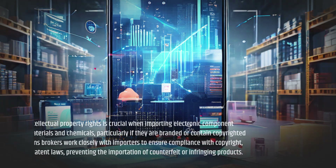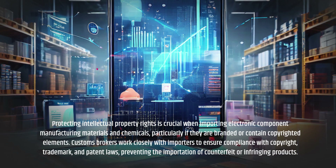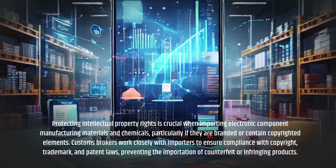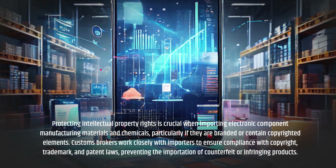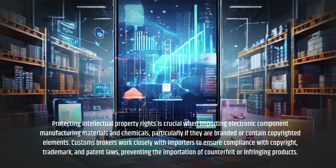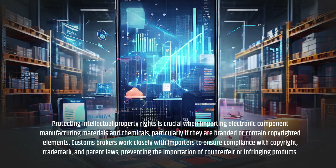Protecting intellectual property rights is crucial when importing electronic component manufacturing materials and chemicals, particularly if they are branded or contain copyrighted elements. Customs Brokers work closely with importers to ensure compliance with copyright, trademark, and patent laws, preventing the importation of counterfeit or infringing products.